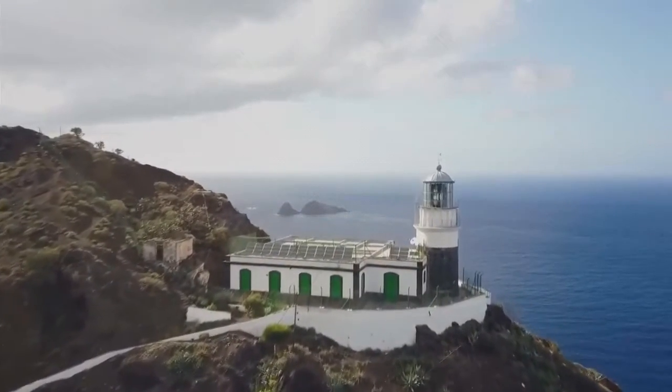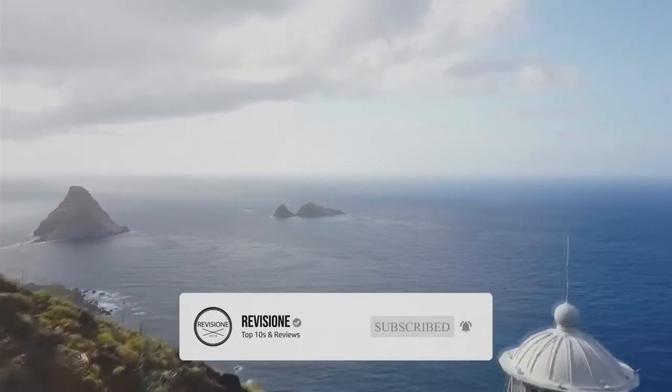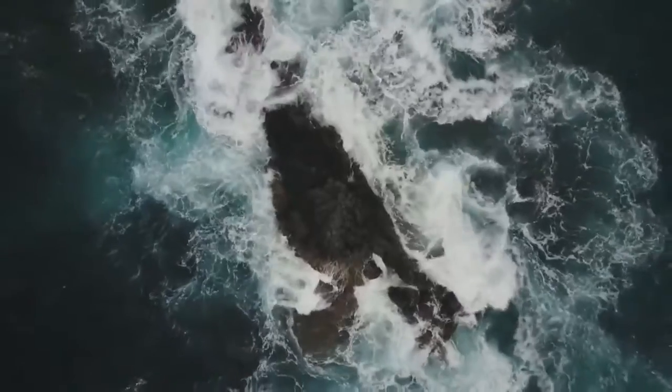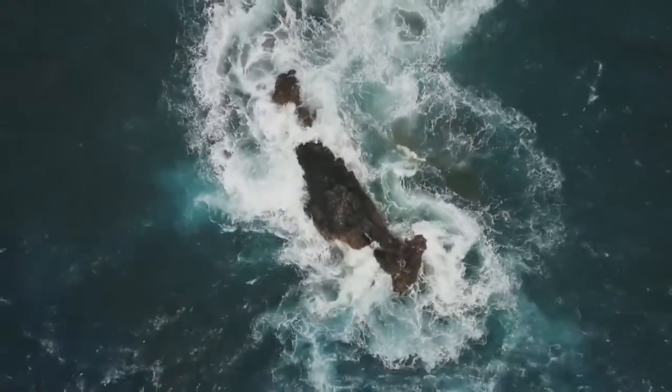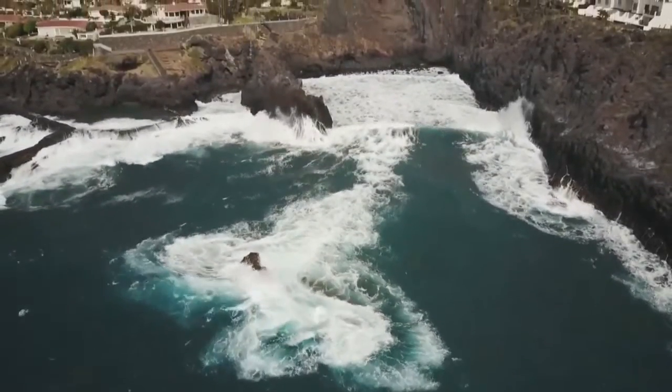Tenerife is the largest of Spain's Canary Islands and is located off of West Africa. It is dominated by Mount Teide, a dormant volcano that is Spain's tallest peak. The coastline has many splendid beaches with sands varying from yellow to black. From spectacular nature to exciting theme parks, golden beaches to impressive architecture, there are plenty of things to do in Tenerife that the whole family will enjoy.